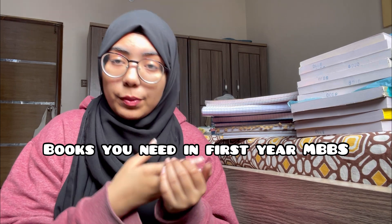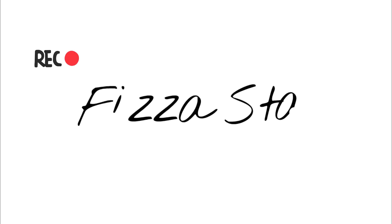Assalamu alaikum, my name is Fiza and welcome back to another video. This video is all about first year MBBS — things you need for first year MBBS, a guide to first year MBBS. Let's start with the books: what books do you need, and what subjects are you going to be studying in the first two years of med school?